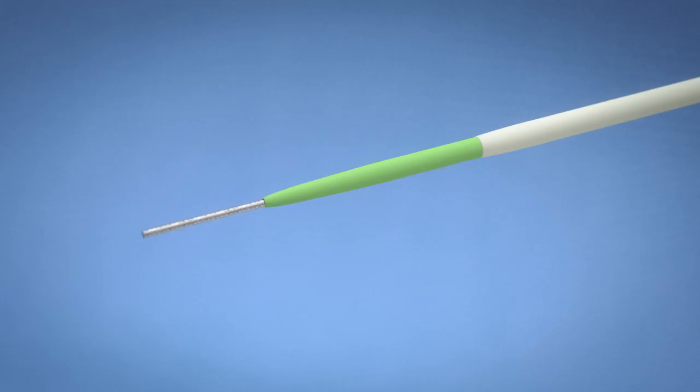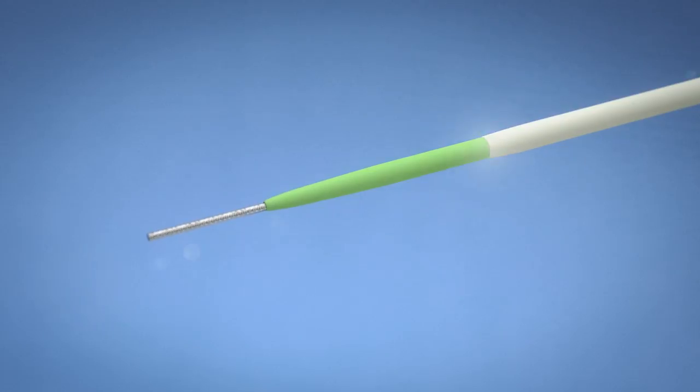Excellent transitions from wire to dilator and dilator to sheath promote the smooth and easy insertion that enhances patient comfort.